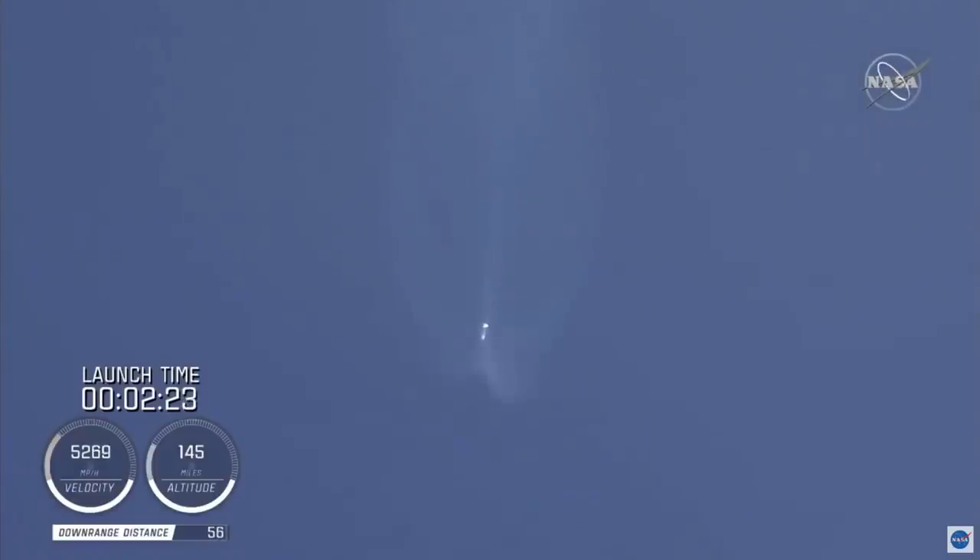Vehicle body rates are responding nominally. Coming up on two and a half minutes into flight, the RD-180 is throttled down slightly as expected. Engine response continues to look good. At this time, the vehicle is 50 miles in altitude, 85 miles downrange, traveling at 6,000 miles per hour.